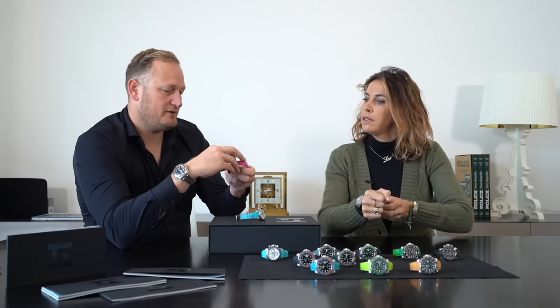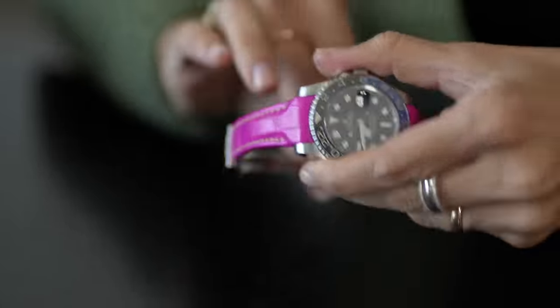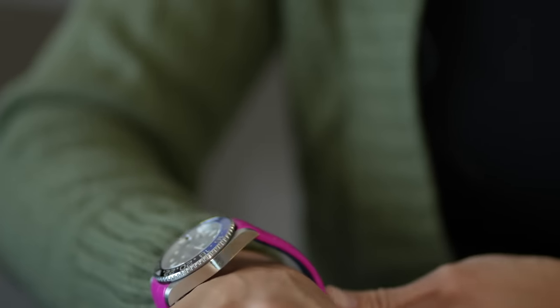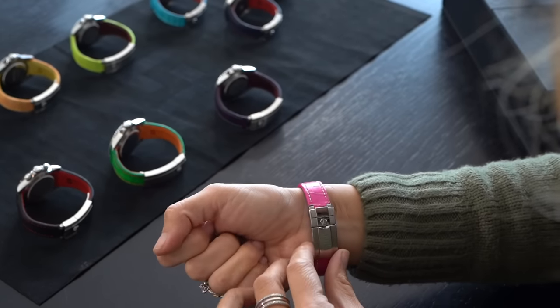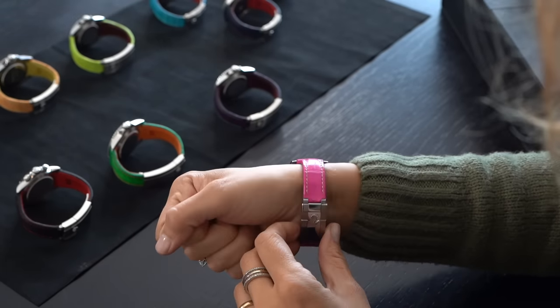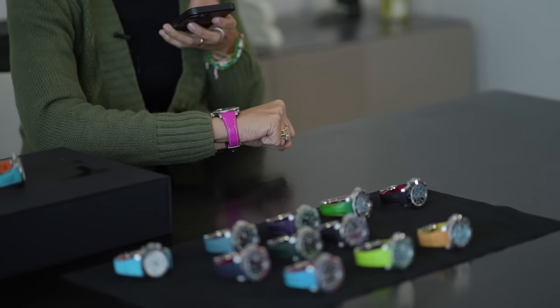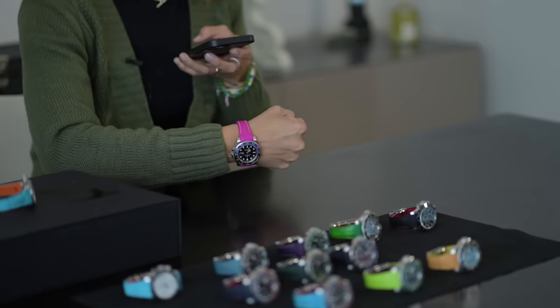My daughter would love this pink one — she's obsessed with pink! Our designer wears it too, so it can even be worn by guys — it's more or less unisex. Just like the Rolex itself, with so many people wearing the pink Oyster Perpetual. That one is really nice.